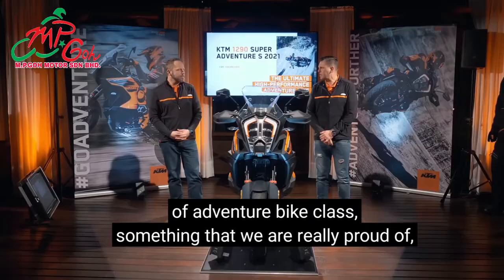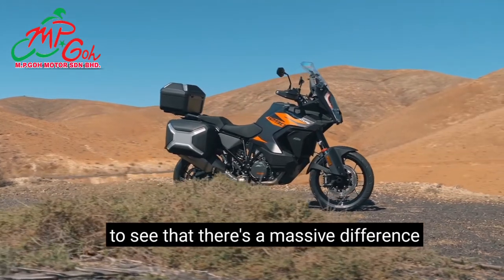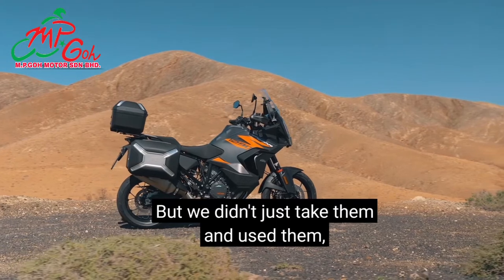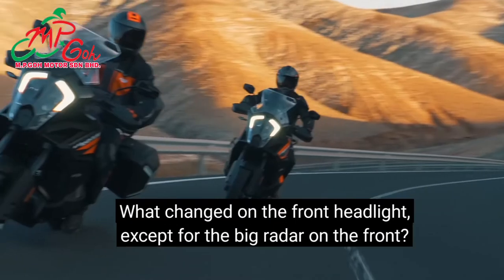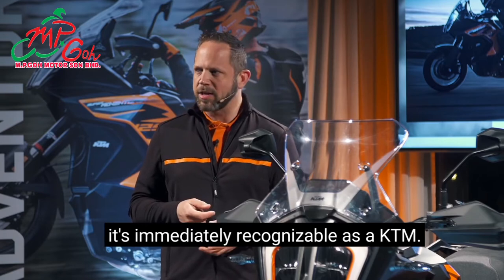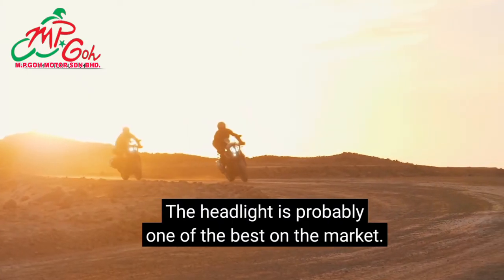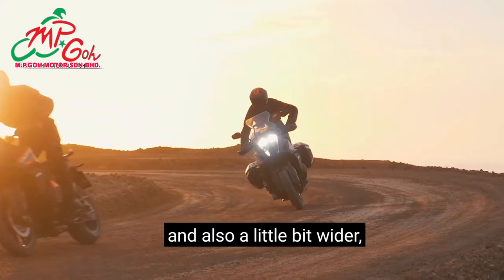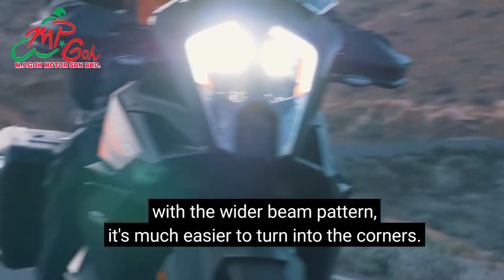The guys did an amazing job and you don't have to spend much time on it to see the massive difference from the outgoing model. We wanted to keep the iconic look of the front headlight — when you see one of these big 1290s on the street, it's immediately recognisable as a KTM. We decided we wanted more light output and a slightly wider beam pattern for more light to the sides of the road. Just before you start using the cornering lights, the wider beam pattern makes it much easier to turn into corners.